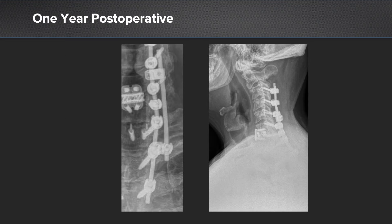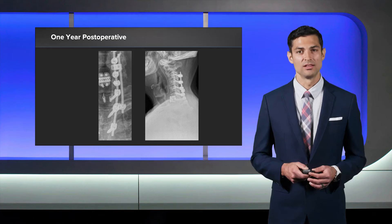We actually just saw this gentleman back recently for his one-year follow-up visit, and he's very happy with his clinical results. He has minimal, if any, neck pain. The goals of surgery were achieved — his horizontal gaze was maintained and his hand strength resumed and returned back to normal. Thank you.